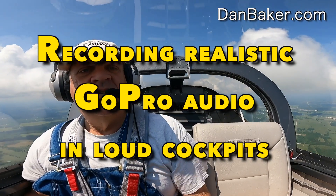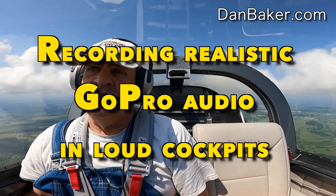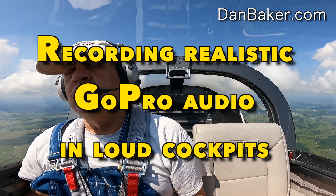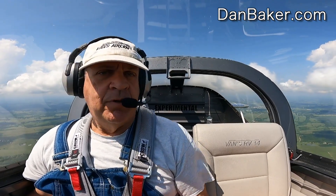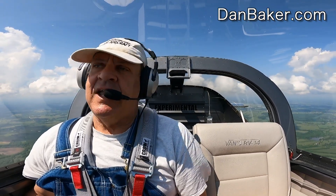Recording realistic sounding audio in a very noisy aircraft cockpit is not as simple as it seems. There are two common ways to record audio and normally people are using GoPros or something comparable. One way is just to put the GoPro up in your camera and record through the GoPro's built-in microphone — you get the engine sound good, but you cannot hear what people are saying.